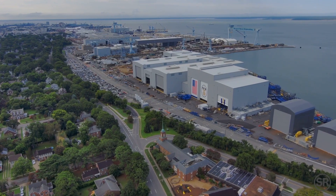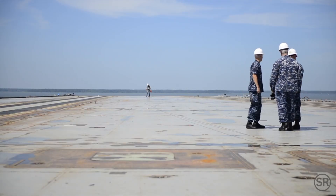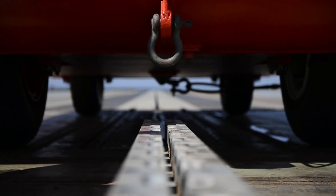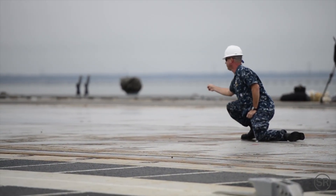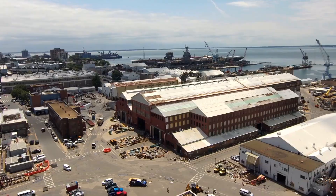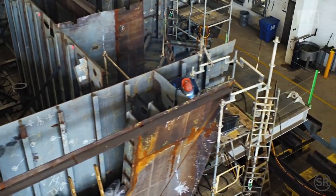Here in Newport News, Virginia, is the Huntington Ingalls shipyard — where the Ford-class ships are built. The next ship in her class, the future USS John F. Kennedy, could be seen here under construction. Workers test the electromagnetic catapult system on the Kennedy, hurling a dead load off the flight deck at 150 miles per hour. The Navy's surface combatants are built at just two primary shipyards: Bath Ironworks in Maine and Huntington Ingalls in Virginia.